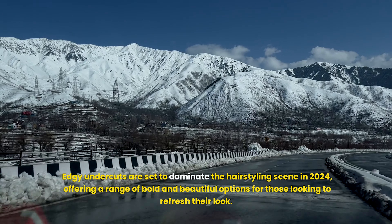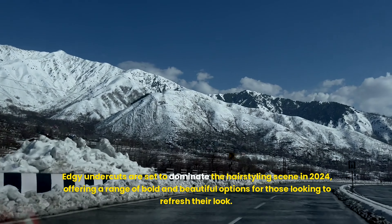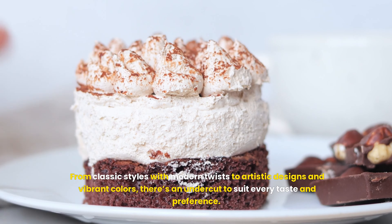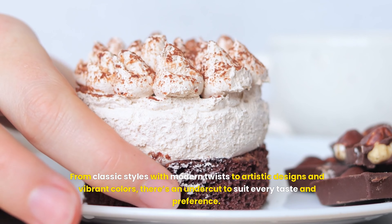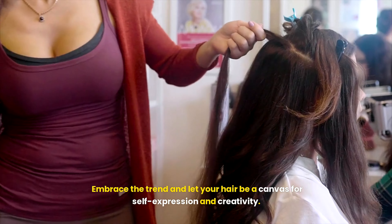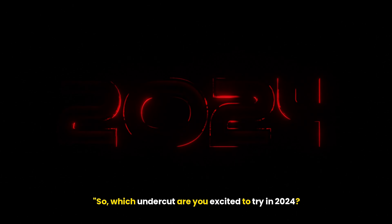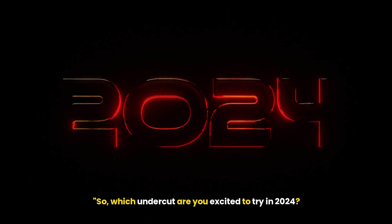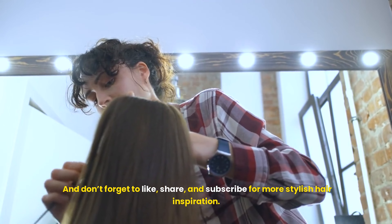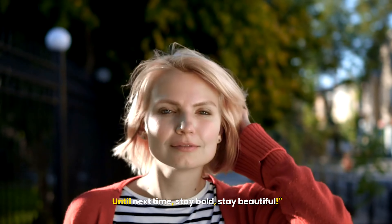Edgy undercuts are set to dominate the hairstyling scene in 2024, offering a range of bold and beautiful options for those looking to refresh their look. From classic styles with modern twists to artistic designs and vibrant colors, there's an undercut to suit every taste and preference. Embrace the trend and let your hair be a canvas for self-expression and creativity. So, which undercut are you excited to try in 2024? Let us know in the comments below. And don't forget to like, share, and subscribe for more stylish hair inspiration. Until next time, stay bold, stay beautiful.